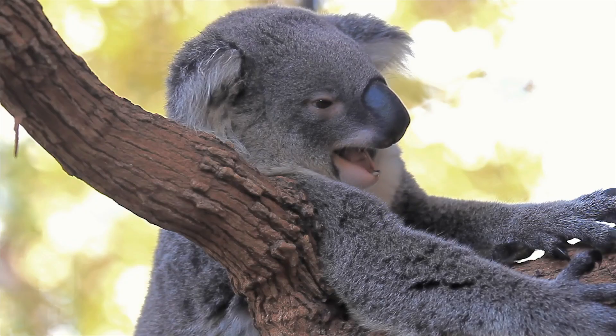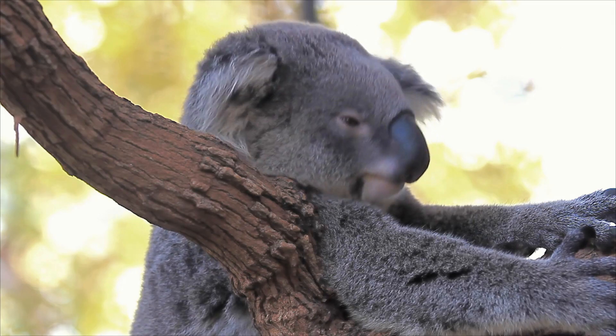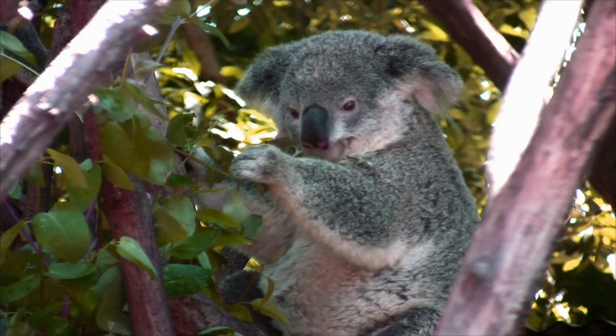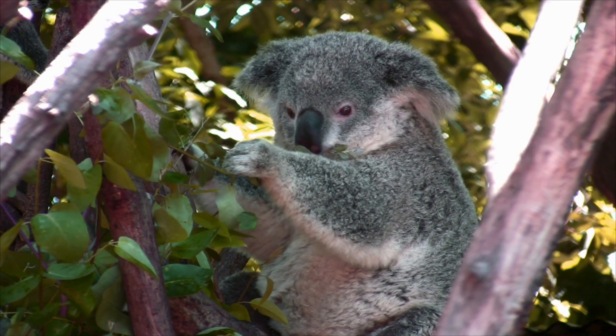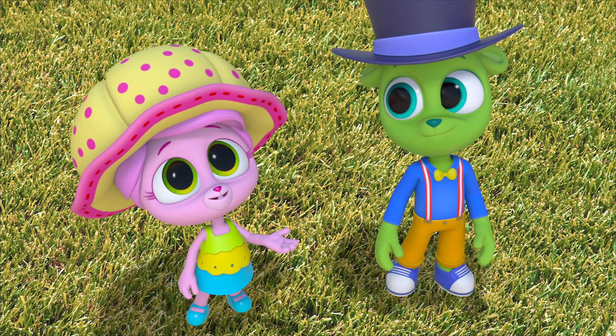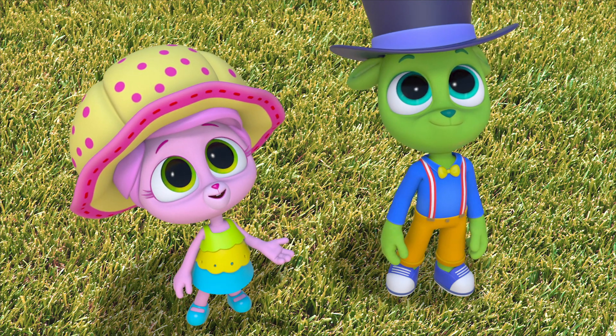Look, a koala! Cool! That must be a eucalyptus tree. Eucalyptus is really hard to digest, and for many animals it's poisonous to eat. Koalas are one of the few animals that can eat its leaves.